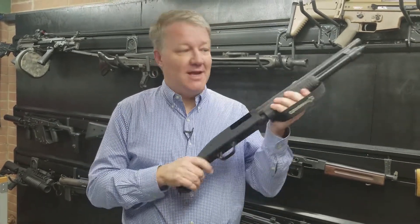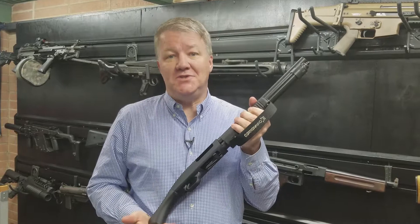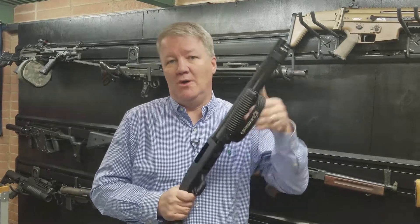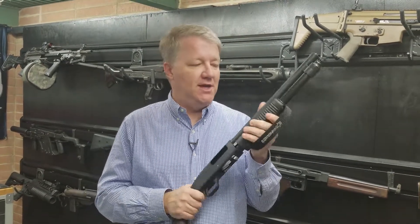It makes obviously a great home defense gun. It's a nice, compact, easy to move around. It's just over 26 inches, so that's the bare legal length for a Title I firearm. You don't need any paperwork that you wouldn't on a normal firearm.